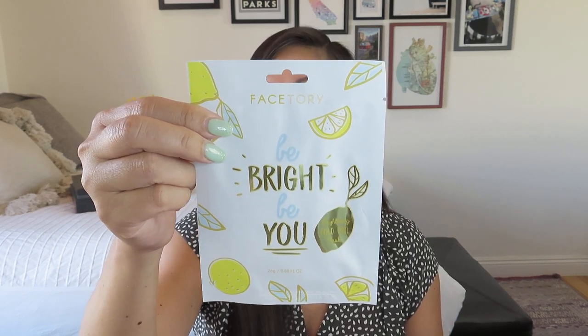It kind of goes with our lemon cake, right? We got a lot of bright colors in this box. She always does a really good job — that's why I kind of miss photographing it sometimes, because it's always got a nice color palette to it.